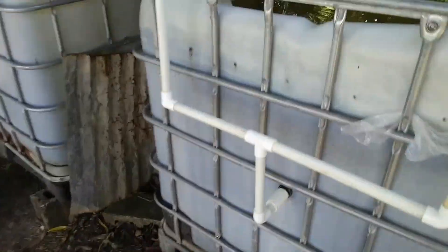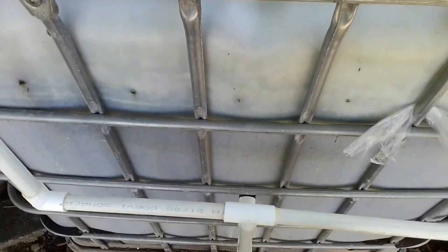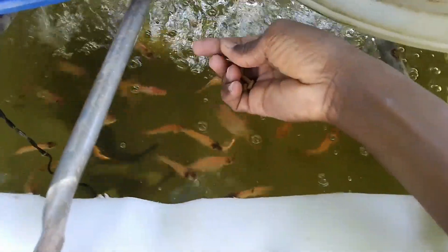Here is the downside with feeding your tilapia chicken feed. Number one, your water will become cloudy like this within a day, and it will get even worse — more white-looking by the evening. Give it about three days and your pond will start to stink, literally stink. For this practice to work you would need a much heavier filtration system than I have, to filter out the fragments of the feed floating in the water.